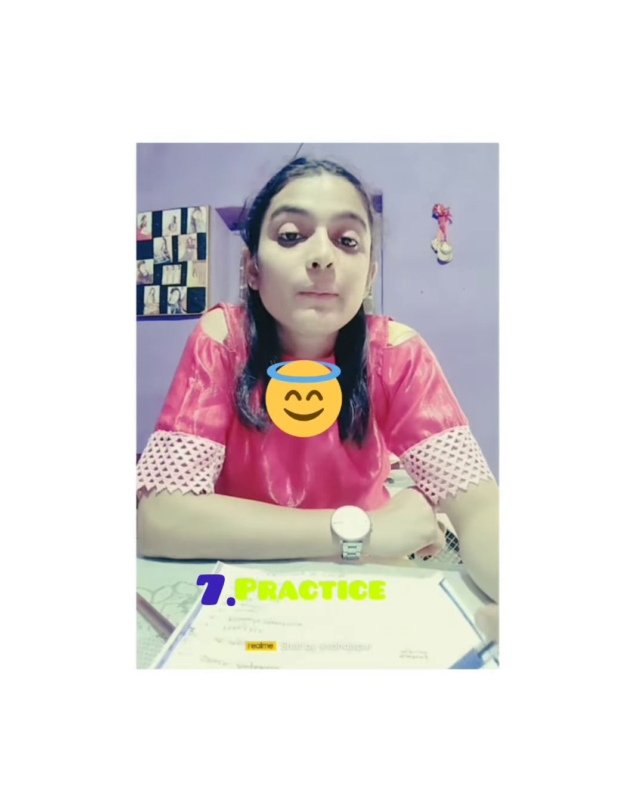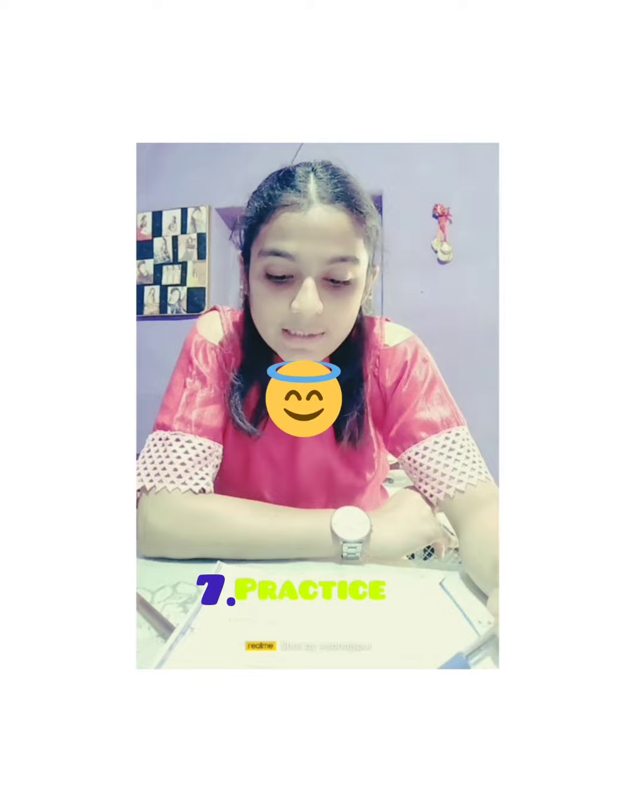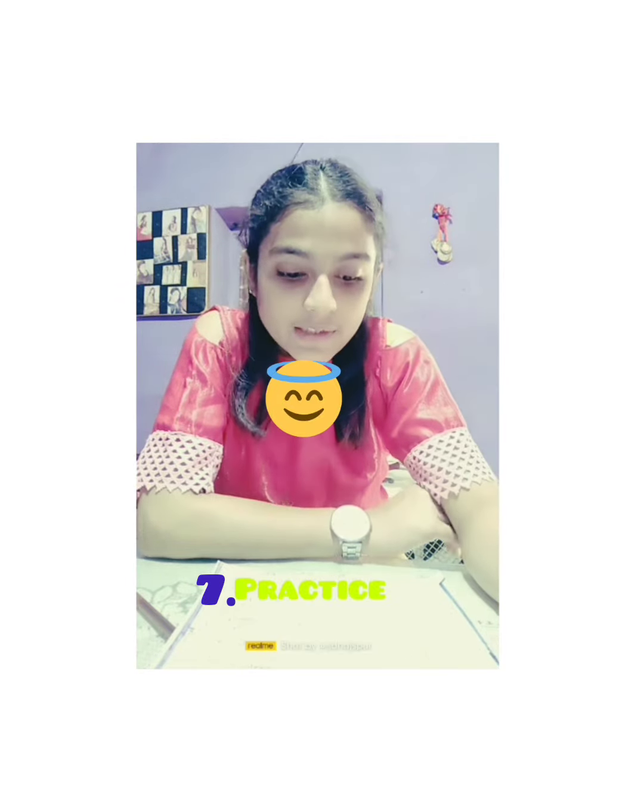The next and most important point is practice. Practice, practice, practice — it is the most important because without practice, maths is nothing.